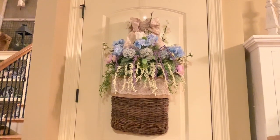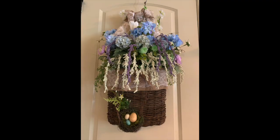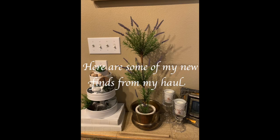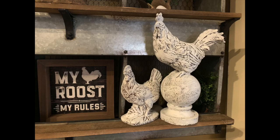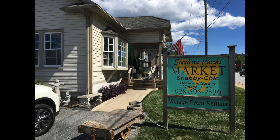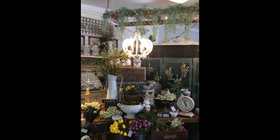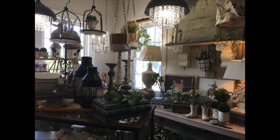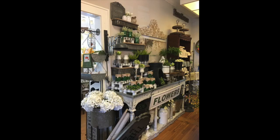I want to show you one more floral arrangement I did using Dollar Tree florals. Let me know what you guys think!